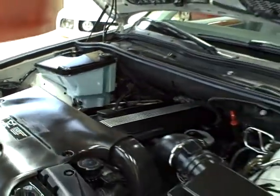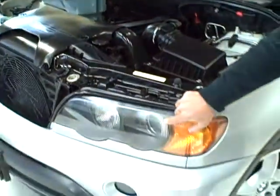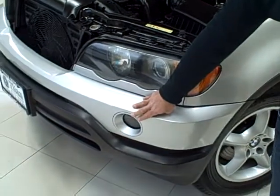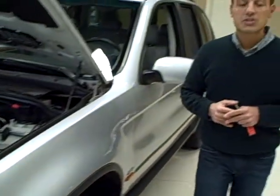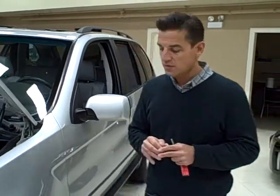It does also come with xenon headlights and fog lights. As far as safety features, it has it all. It does have four wheel anti-lock disc brakes, stability control, traction control, and also a hill descent control. Extremely safe SUV.